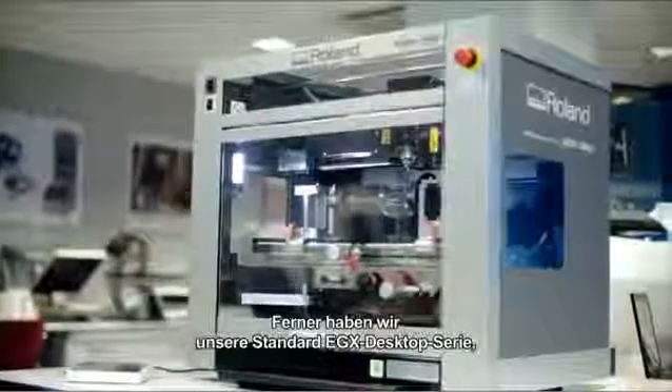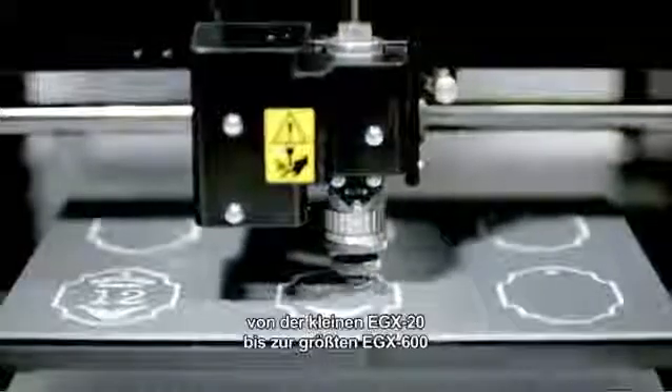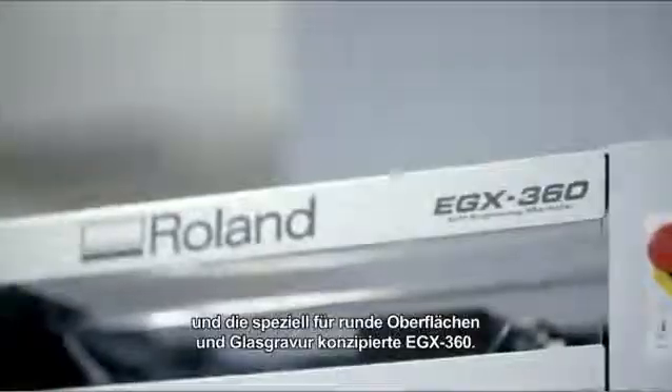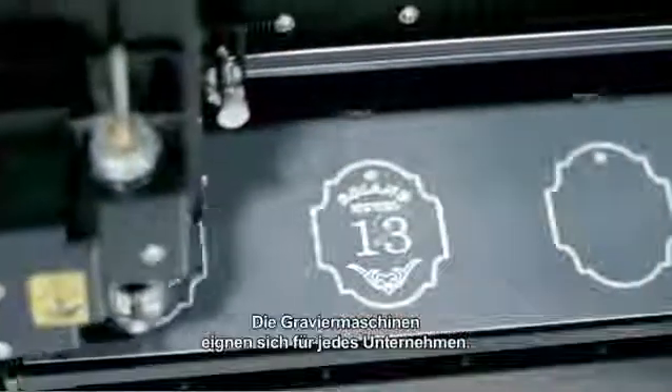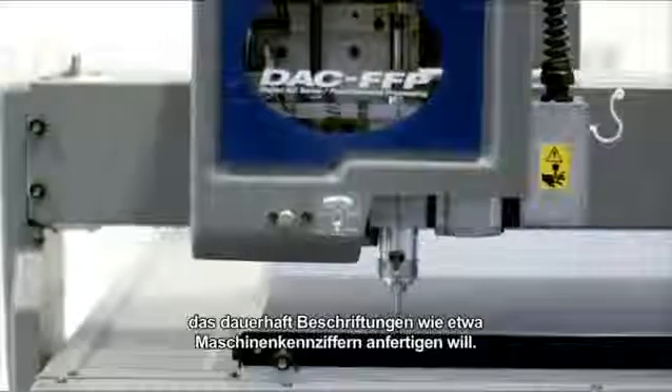Furthermore, we have our standard EGX desktop range from the small EGX20 to the biggest EGX600, and the specially developed EGX360 for rounded surfaces and glass engraving. The engravers are perfectly suited to any company that needs to make long-lasting markings on, for example, name plates and machine identification plates.